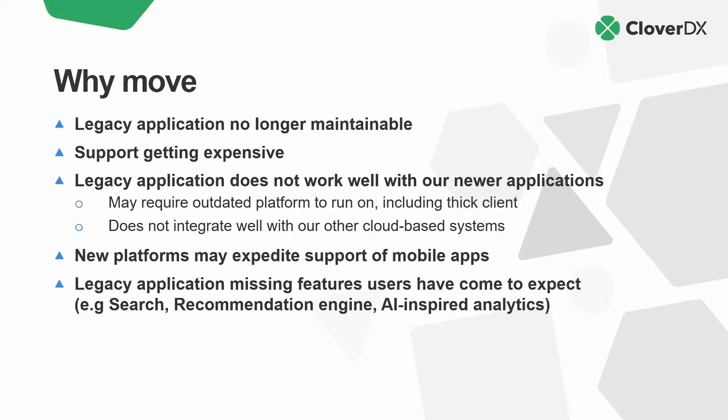Mobile device support can be a driver for making the move. The application is fine, but your team is looking for more convenient, more portable access — things that the current application was not designed to support. Or your legacy application may not have kept up with the times and can't provide features which have become increasingly common elsewhere. Your users are starting to demand fast search, recommendation engines, AI-inspired analytics — these are all increasingly common features that users are starting to expect from software tools.